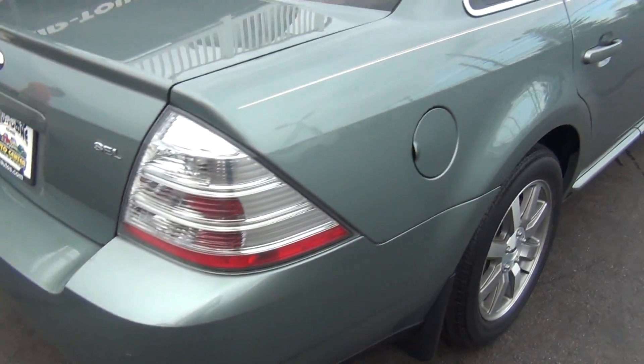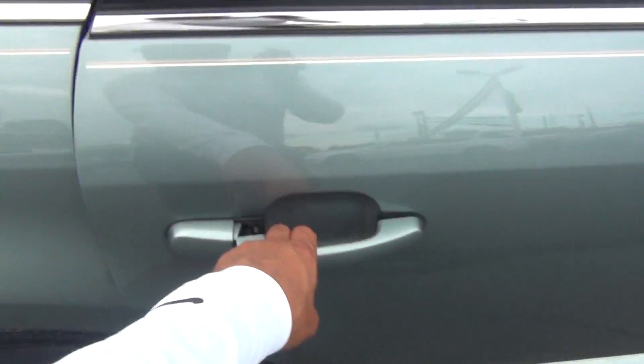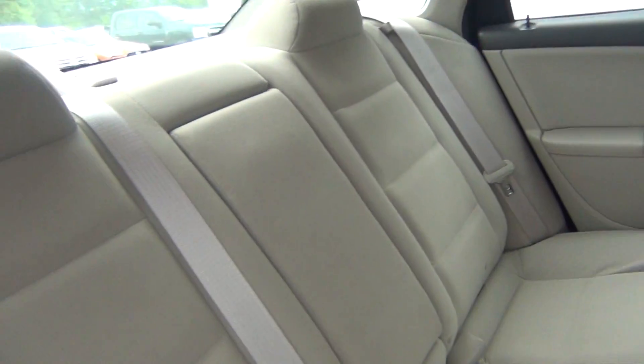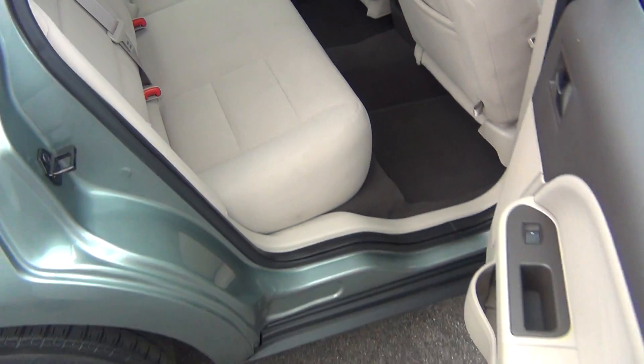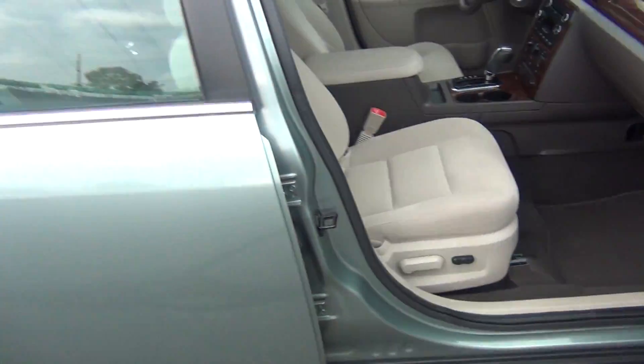As we come around to the passenger side, you can see it's just as clean as the driver's side — absolutely pristine inside and out. Again, no dents, dings, scratches, or nicks. Power passenger seat as well. You've got plenty of storage inside the glove box and your side passenger airbag.